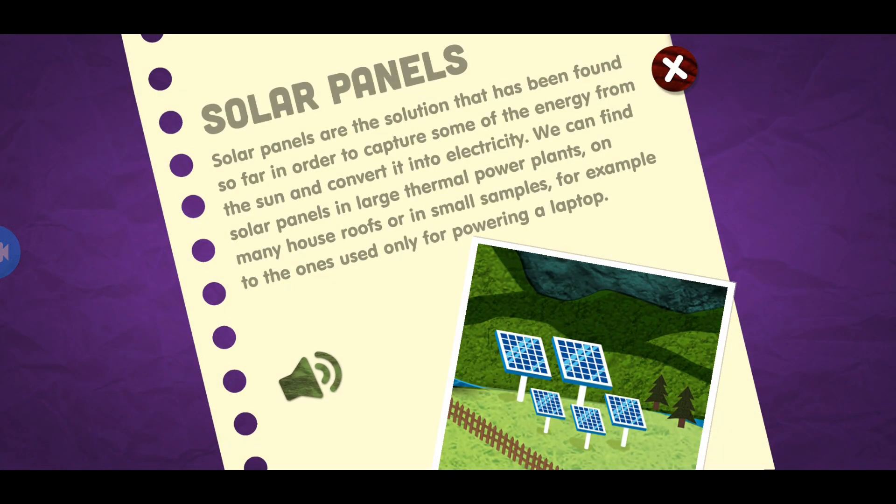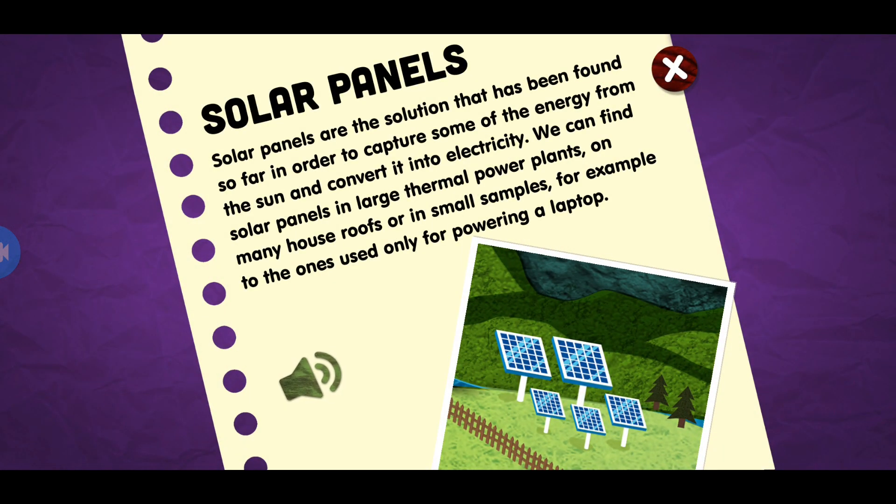Solar panels. Solar panels are the solution that has been found so far in order to capture some of the energy from the sun and convert it into electricity. We can find solar panels in large thermal power plants, on many house roofs, or in small samples, for example, ones used only for powering a laptop.